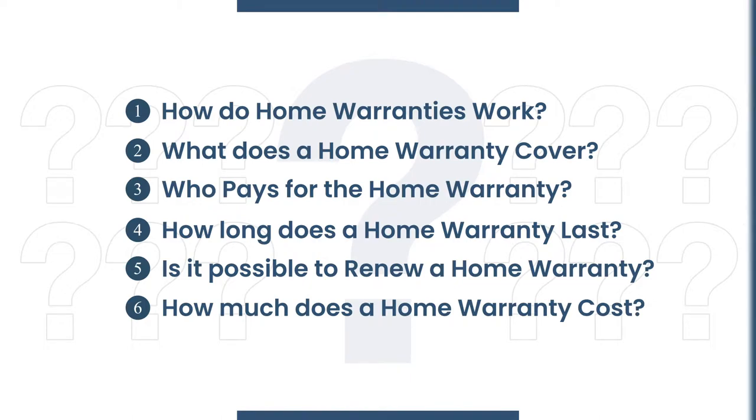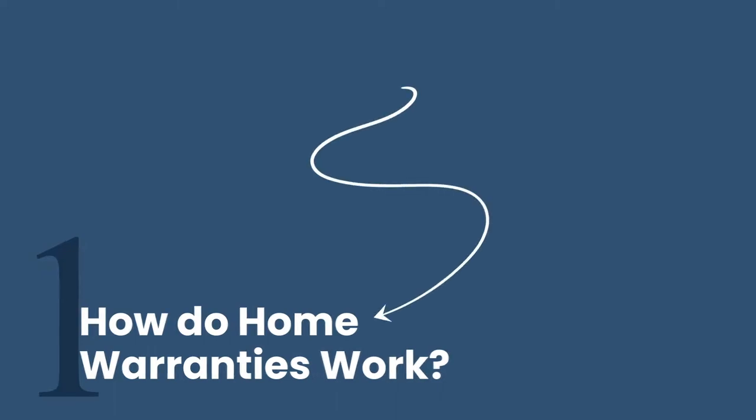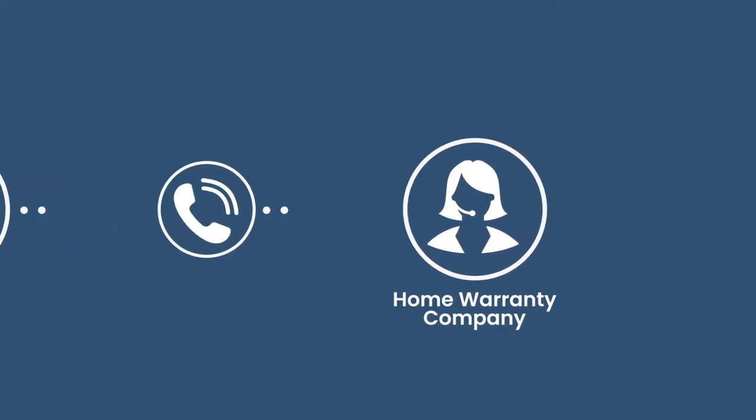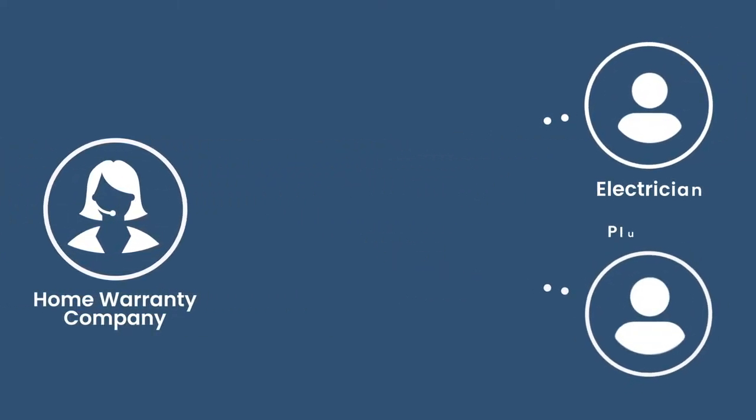When you have a home warranty and something in the house breaks, like an appliance or a plumbing problem, the process is typically pretty simple. First, you'll call the home warranty company, then call a service provider in their network for your specific problem. So for example, let's say there's an electrical problem — they're going to call one of their preferred electricians.